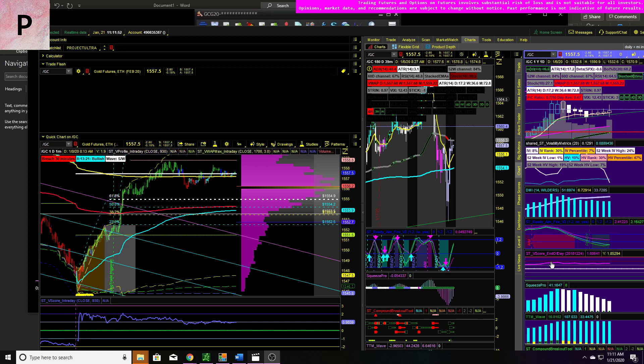Good afternoon, everybody, and welcome to another Profiteer Trading video. We're going to keep this one pretty quick and simple. We did not take a lot of trades today.